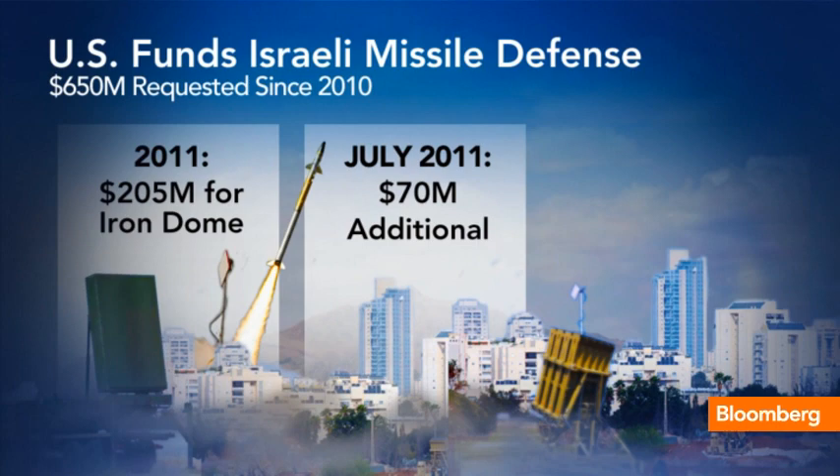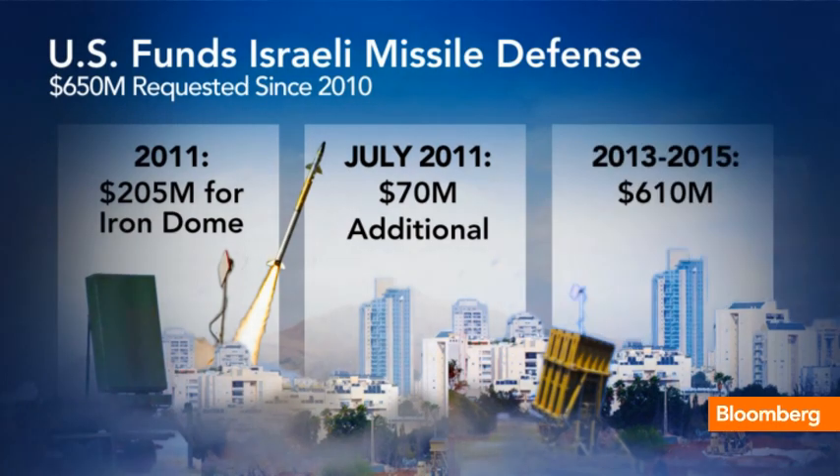Deirdre, most of those funds went to the south, so you're seeing those dollars helping Israelis right now. Over the next three years, the Obama administration could try to add more funding for Iron Dome — one report cited $610 million — and the United States Army has made further commitments to fund the system.